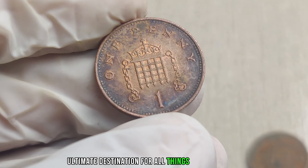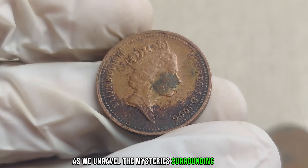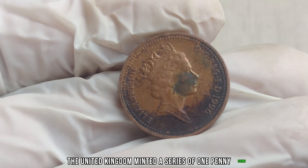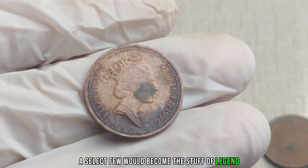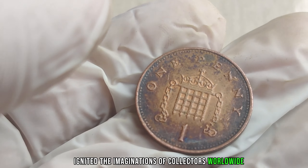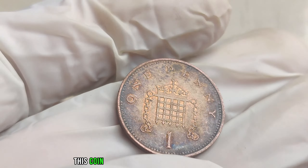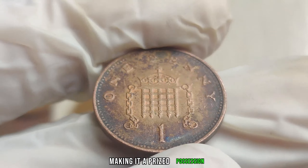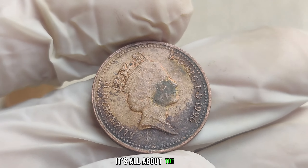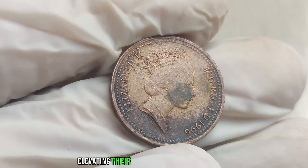Welcome to the ultimate destination for all things coins and currency. Whether you're a seasoned collector or a curious novice, we're unraveling the mysteries surrounding the 1996 UK one-penny coin. In 1996, the United Kingdom minted a series of one-penny coins, but a select few would become the stuff of legend. What sets these coins apart is a rare and elusive error that has ignited the imaginations of collectors worldwide — ranging from die cracks to misalignments, elevating their value to unprecedented heights.